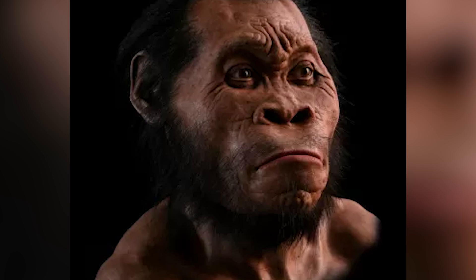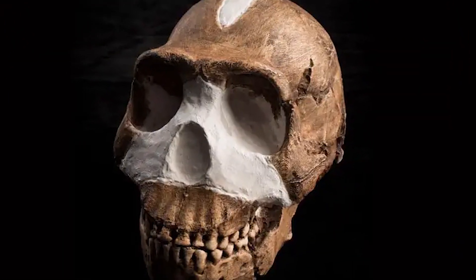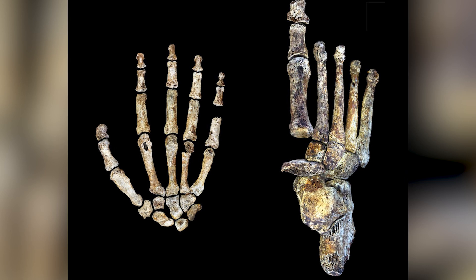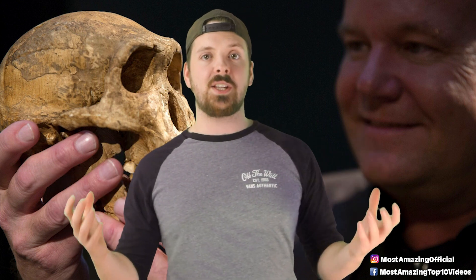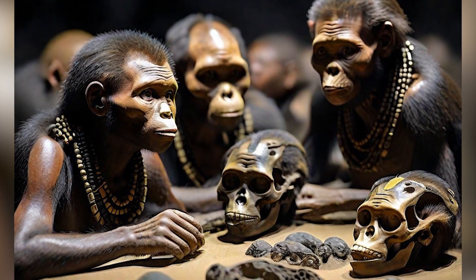Now let's talk about Homo naledi. This species was discovered in 2013 in the Rising Star cave system in South Africa. They lived around 250,000 to 300,000 years ago, which places them roughly at the same time as early Homo sapiens. They had a mix of old and new traits. Their brain size was about 500 to 600 cubic centimeters — smallish but not tiny. They had a somewhat primitive body shape with long arms and curved fingers, meaning they might have spent a fair bit of time climbing. But their skull and teeth were more modern looking. What was really interesting is where the fossils were found — in a very tough-to-reach part of the cave. They may have deliberately placed their dead there, meaning they might have displayed some early form of burial ritual.